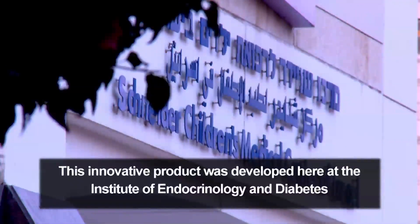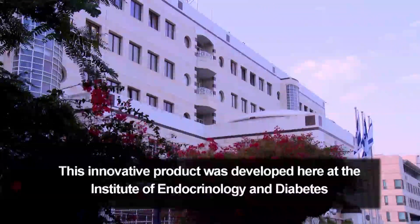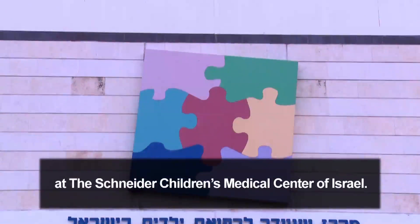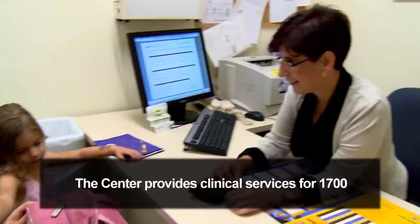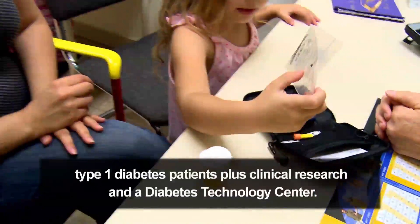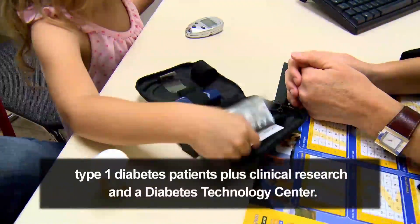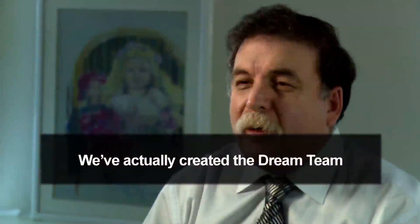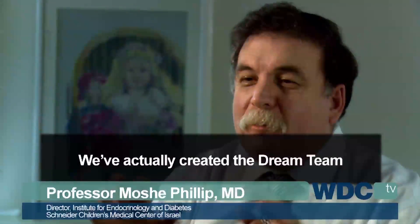This innovative product was developed here at the Institute for Endocrinology and Diabetes at the Schneider Children's Medical Center, Israel. The center provides clinical services for 1,700 type 1 diabetes patients, plus clinical research and a diabetes technology center. We have actually created the DREAM team.